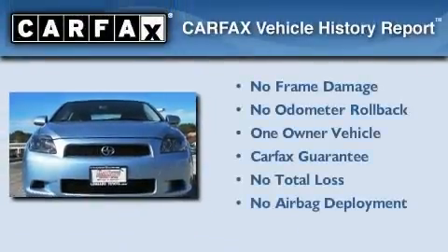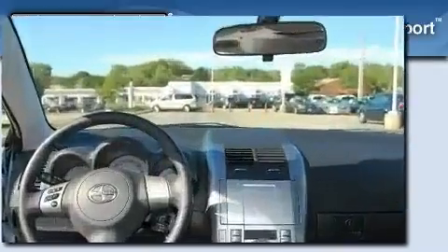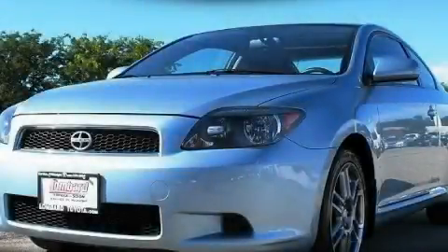This Scion has had only one owner and it qualifies for the Carfax buyback guarantee. This vehicle won't last long at this price — call and arrange a test drive now.